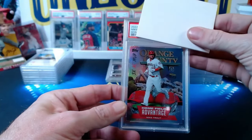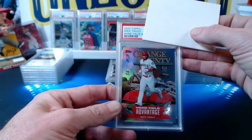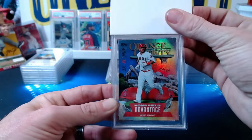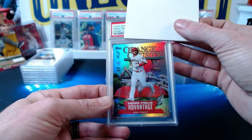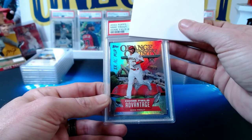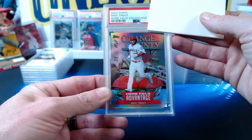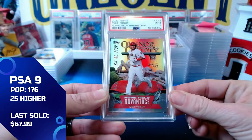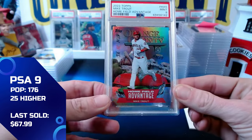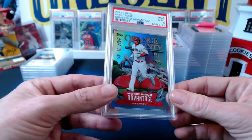Ronnie also has a 2022 Topps Home Field Advantage Mike Trout card — a case hit from the flagship, series one or two. This one comes in at a mint 9, our first mint 9. Still a very nice card; Mike Trout will always hold a premium. Congrats Ronnie.